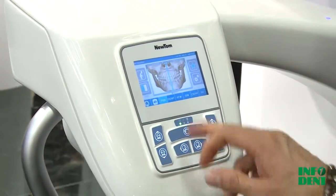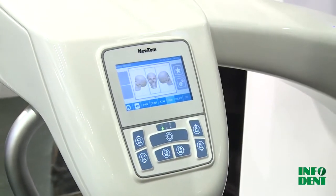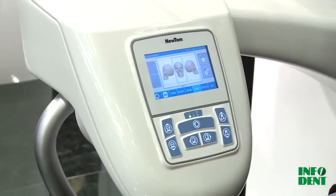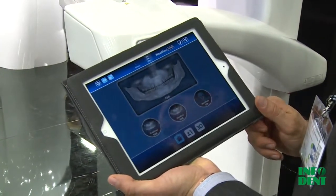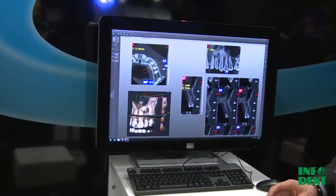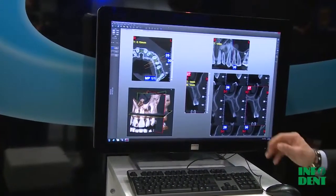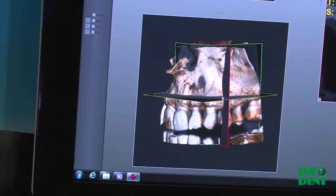You can simply decide which is the scanning protocol, and you can do the same simply using the iPad and selecting the appropriate protocol for the examination. Together with the Newton products, we design as well the software — it's our own software and we distribute it all over the world, and it's continuously updated.